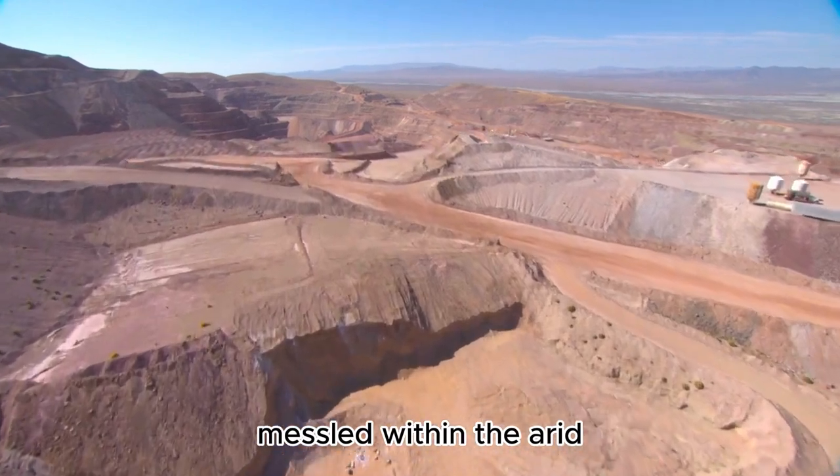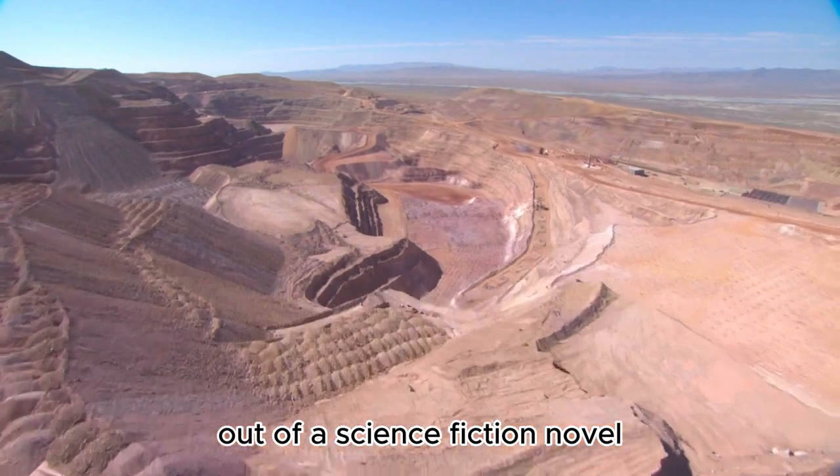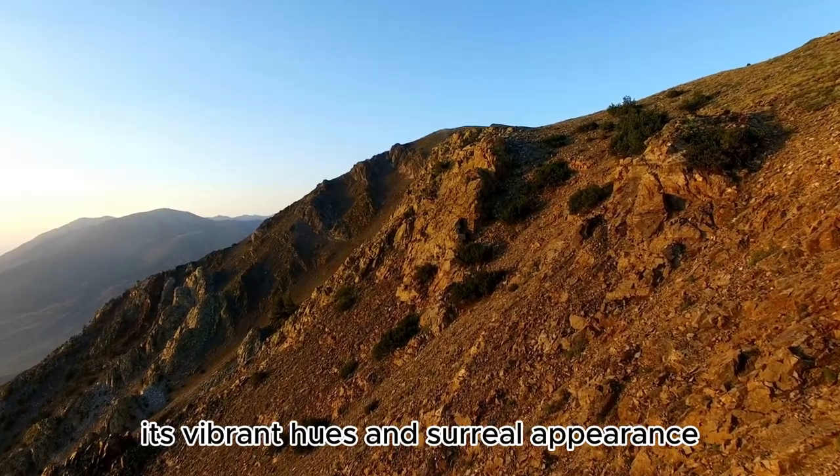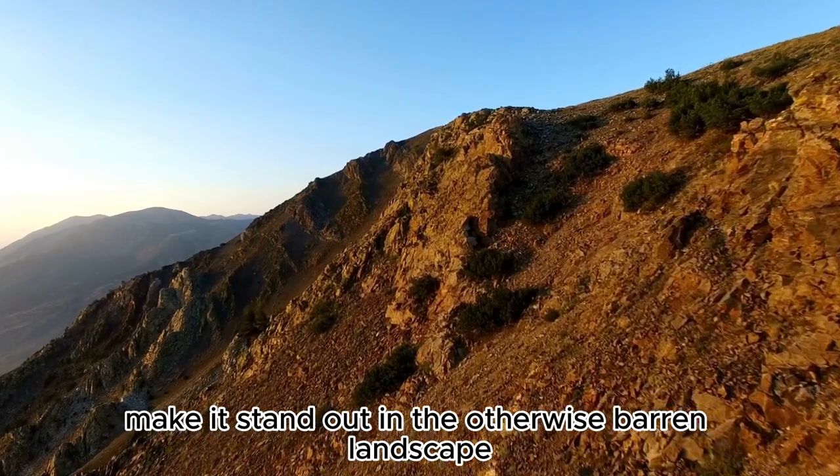Nestled within the arid Black Rock Desert, the Fly Geyser might appear like something out of a science fiction novel. Its vibrant hues and surreal appearance make it stand out in the otherwise barren landscape.